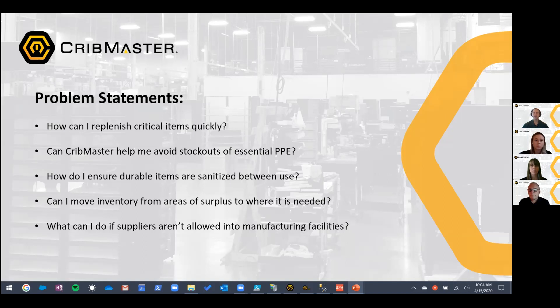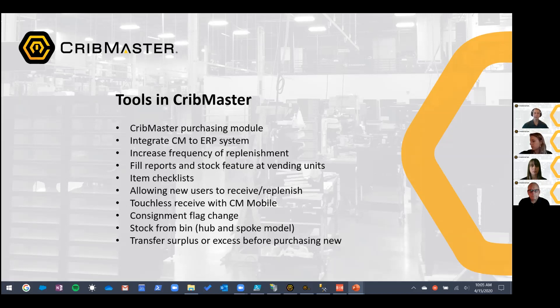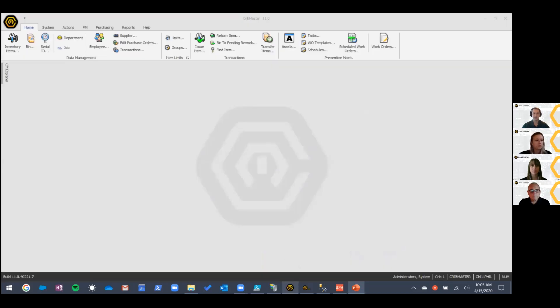These are the problem statements we're going to review and try to help you solve. These are the tools in Cribmaster — I'll refer back to this slide, but it's more to help me keep track of where I am. We're going to start by talking about the Cribmaster purchasing module, and then Phil will join in and talk about ways we can help integrate with ERP systems. With that, I'm going to bounce over to Cribmaster.